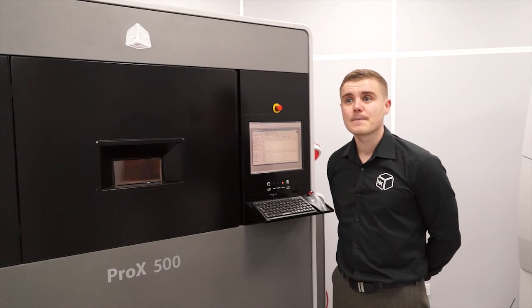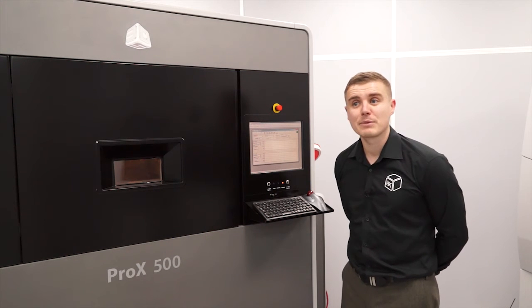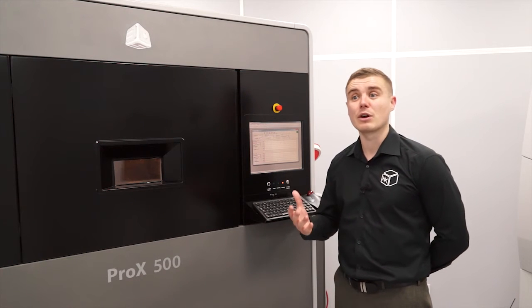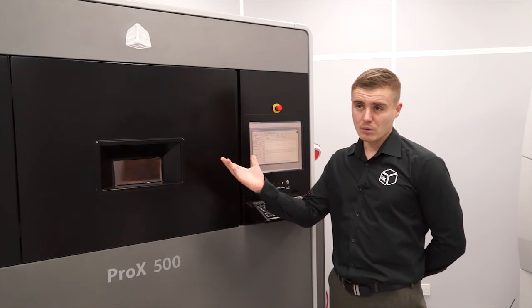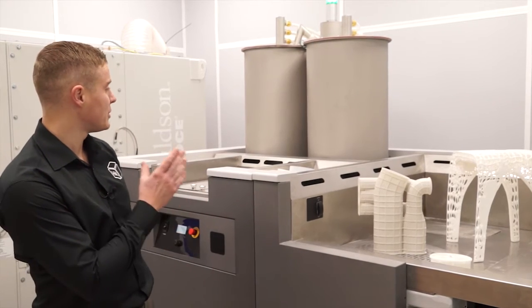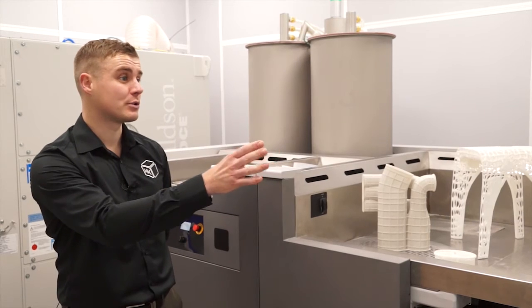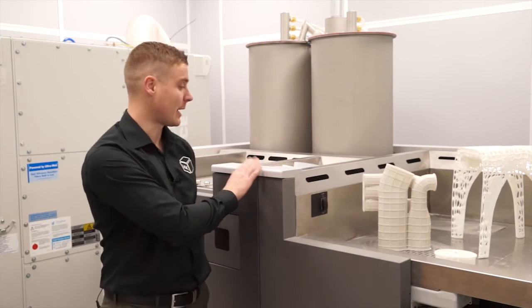It's a very small ergonomic build — where would we put the material? The material is managed by an MQC, a material quality centre, which recycles and blends the material and shuttles it on demand. We can see that next door. This is the MQC or material quality centre, which is used to blend, recycle and shuttle the powder on demand to not one but two machines that this MQC is capable of supporting.